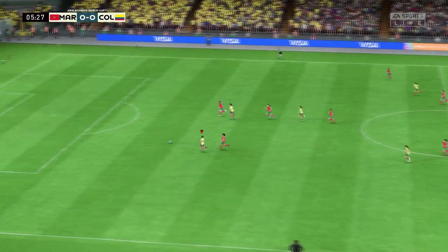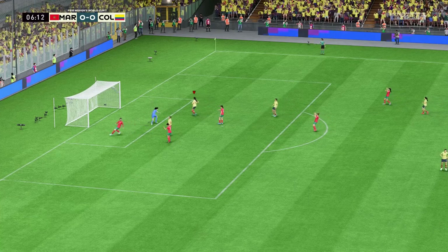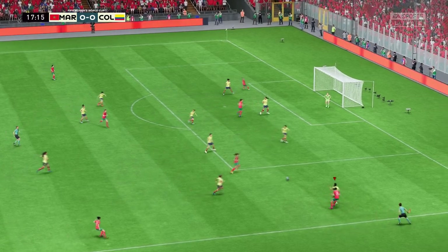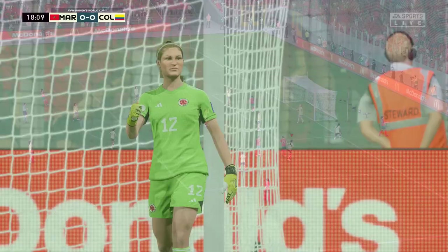Oh, lovely incisive pass! The keeper reacted magnificently — on she goes in possession, can she pick the right option? Wonderful chance. Oh, dealt with by the goalkeeper.